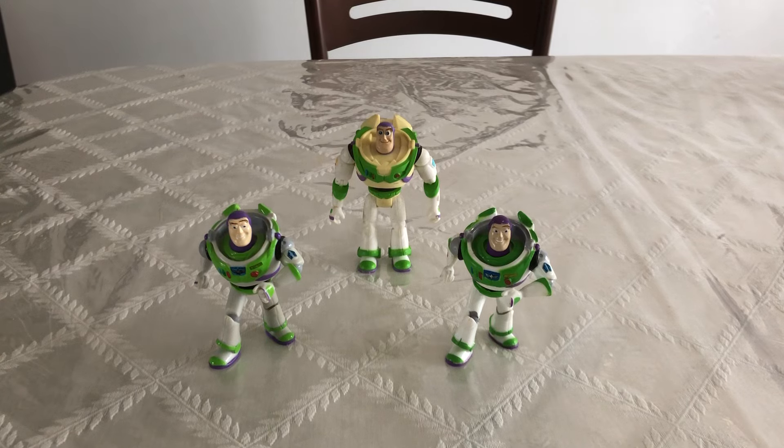Hi guys, Danger Rock here. Today we're going to be looking at some Disney Store Buzz Lightyear figurines. These are really unique. They came in sets, and I've got three here that look really similar, and I just want to compare these.